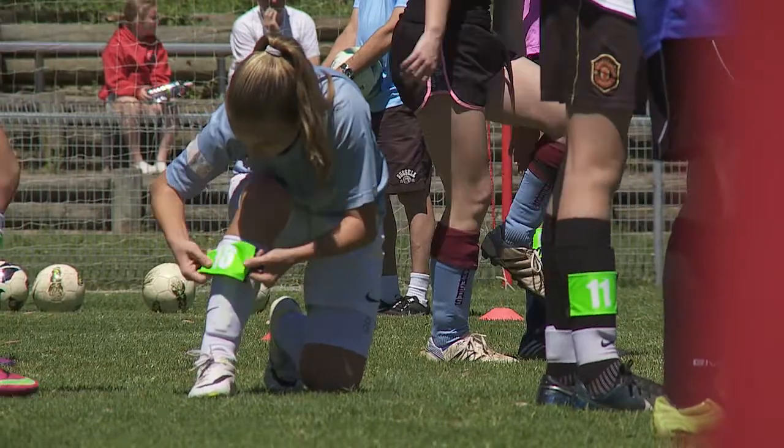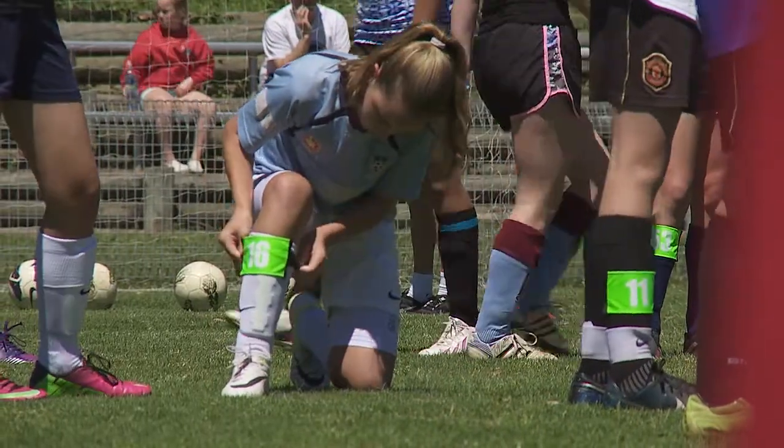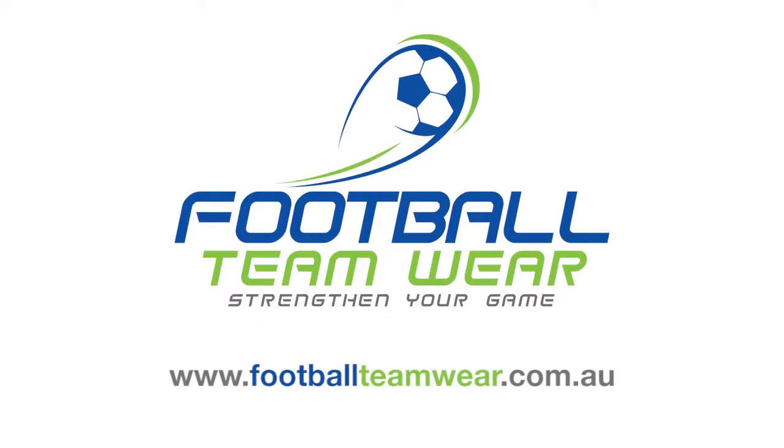Make your trials and grading days more professional, more organised and, yes, easy. Go to footballteamware.com.au and get your Easy Trial ID system today.